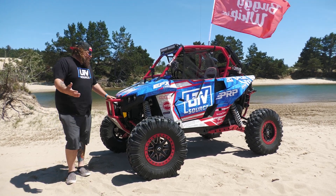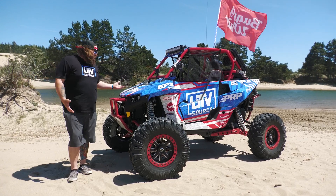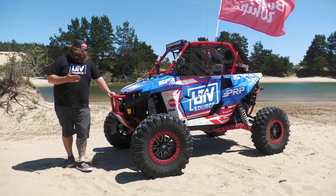All right guys, it's Kyle from UTV Source. We just got here to beautiful Coos Bay. It's a little windy, but we're gonna have a blast. We're gonna go through the 2019 Polaris RZR RS1.